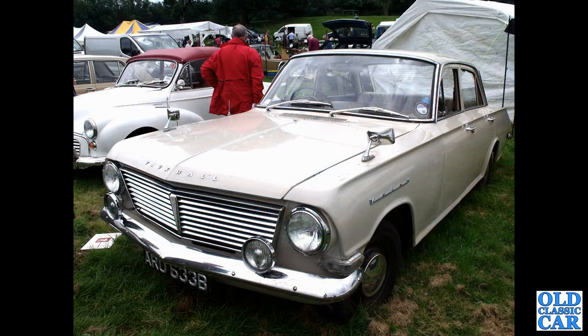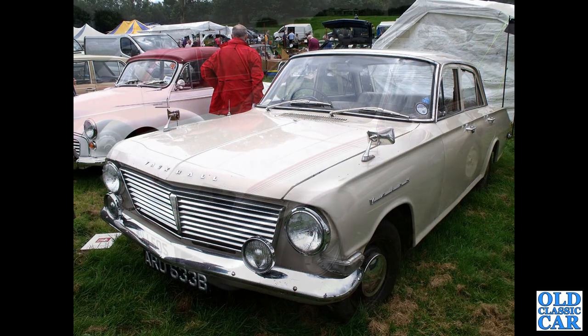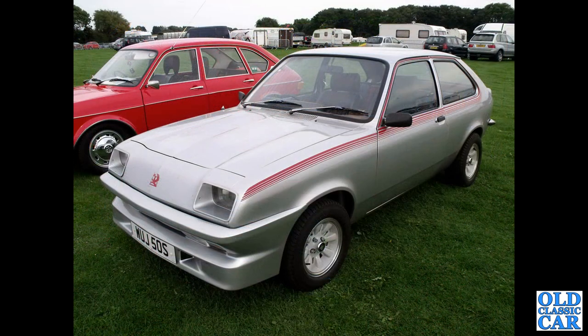Here we have a 1964 Velox — a PB Velox. Then Woods 50S, that's a Chevette HS from 1978.